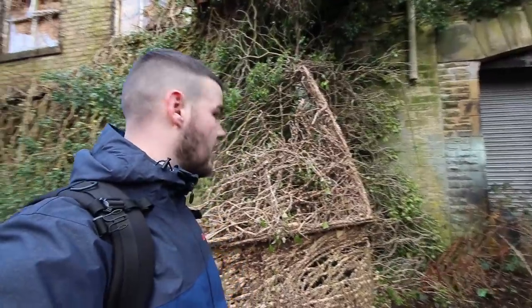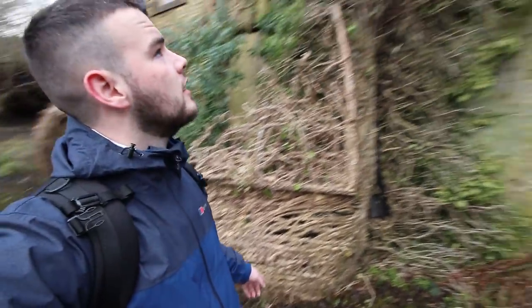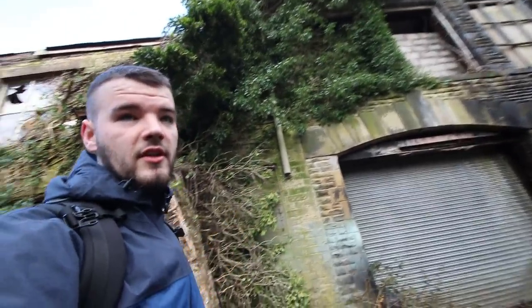This is probably the best bit here now. Oh my god, is that ivy? Has it fell off the wall? The ivy's fell off the wall. See that? All that stuff up there has just fell off and died.